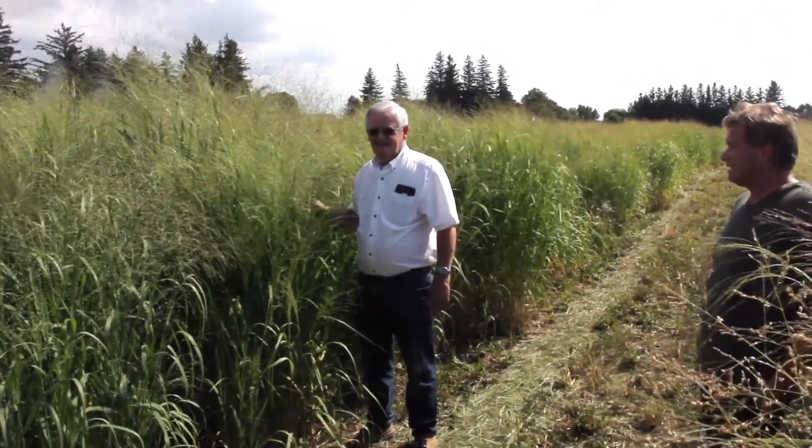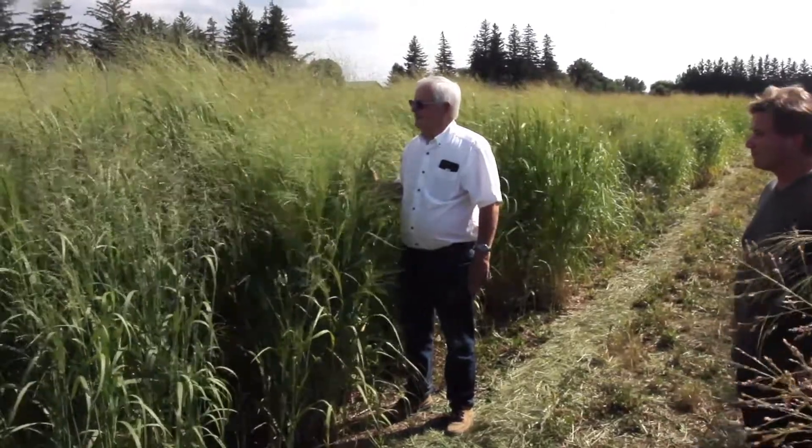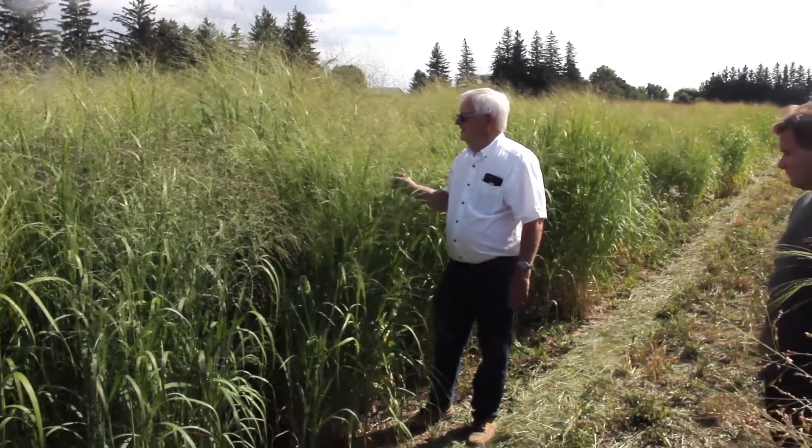We're here with Don Knott in Clinton, Ontario. It's August 16th, 2019, and we're in a fine stand of switchgrass. Don, can you give us a little bit of background on what we're looking at here?